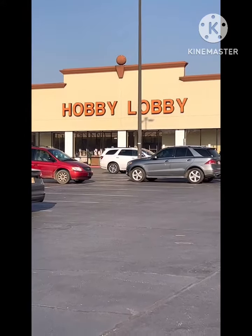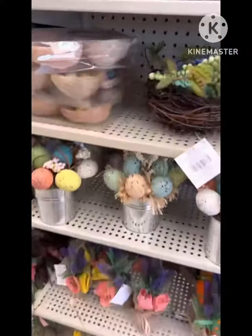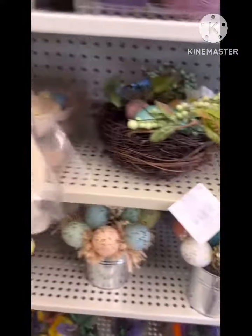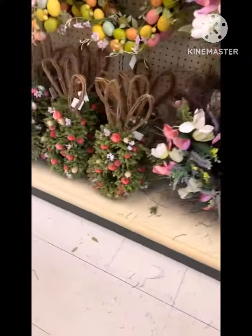Hey there, come to Hobby Lobby with us while we grab a few things. Here's my baby, say hey! They had so many cute things. And of course we just went for mesh, but we had to browse.